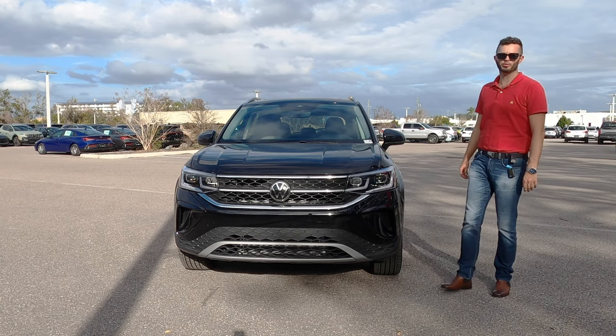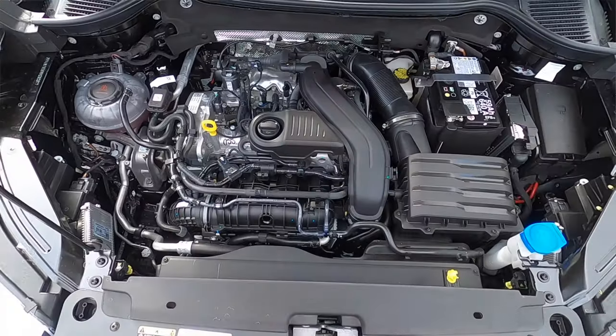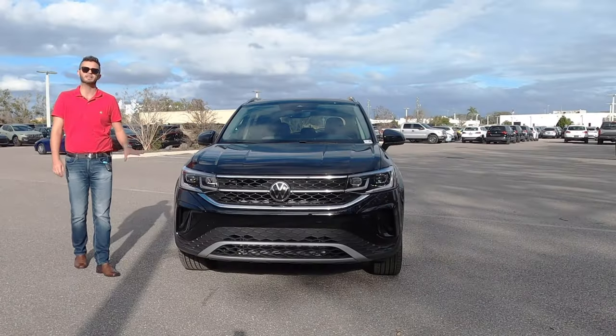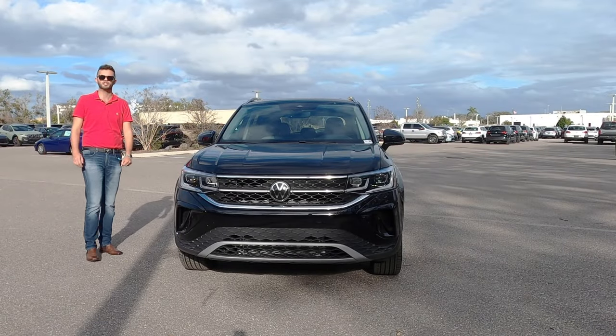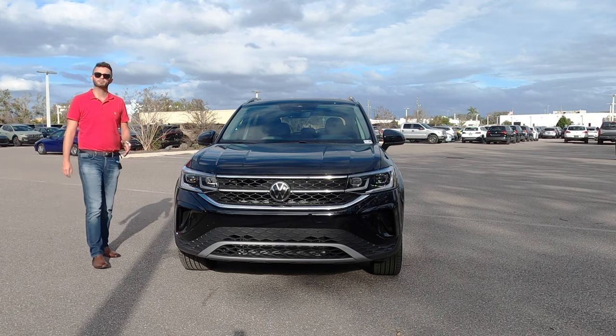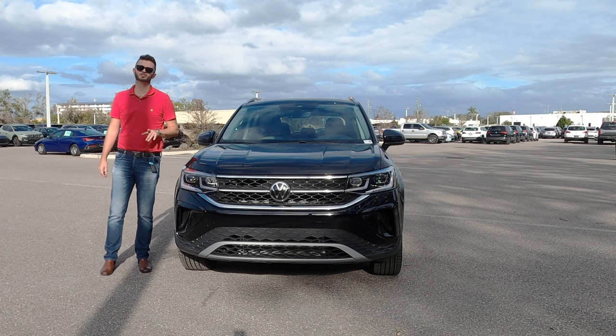The 1.5-liter turbocharged four-cylinder with 158 horsepower and 184 pound-feet of torque — we have the 4Motion. So this has the seven-speed DSG automatic transmission, which gives you a multi-link rear suspension. If you option the eight-speed Tiptronic, that's front-wheel drive and you'll get a torsion beam.